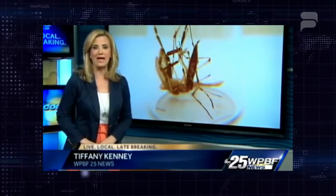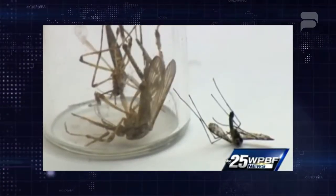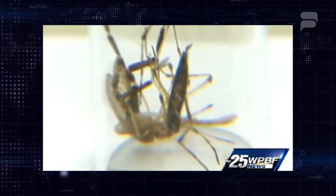They're called gallinippers because they will nip a gallon of your blood. It's such a big mosquito that when it lands on you, you really know it — it practically breaks your arm when it lands on you. At least three times as big as the next biggest Florida mosquito. And if it bites you? Once they start drilling, you can tell they're biting you. That's just how painful they are.